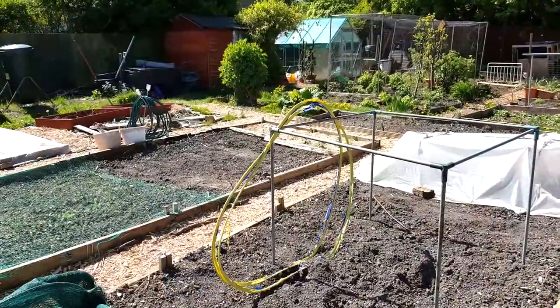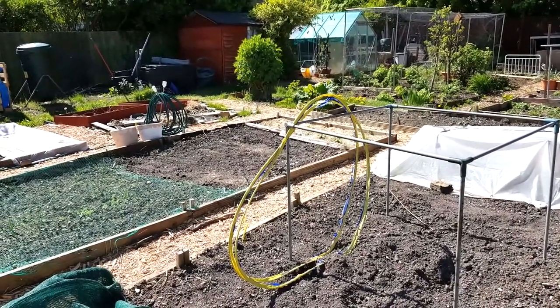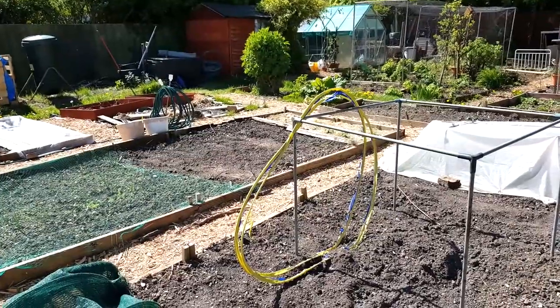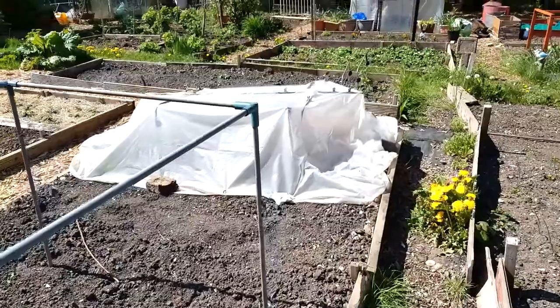I think this will be the last time I get to say it's a beautiful day at the plot for a while, as we've got rain forecast for the next two weeks. Which is good, obviously, because plants and all that.